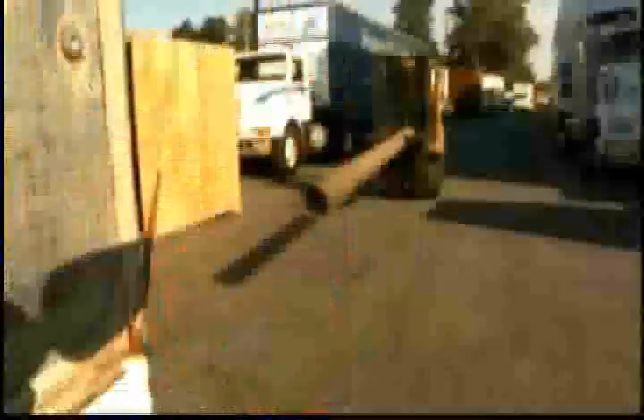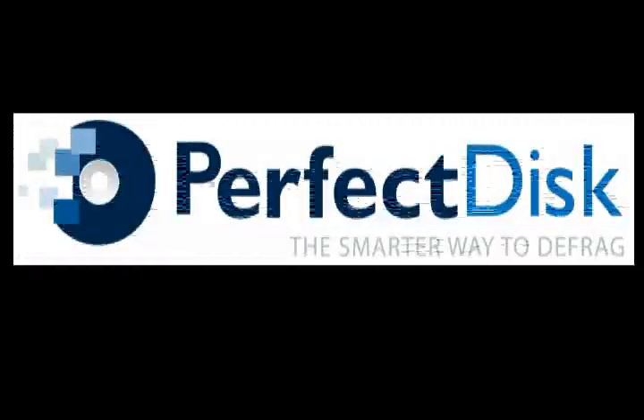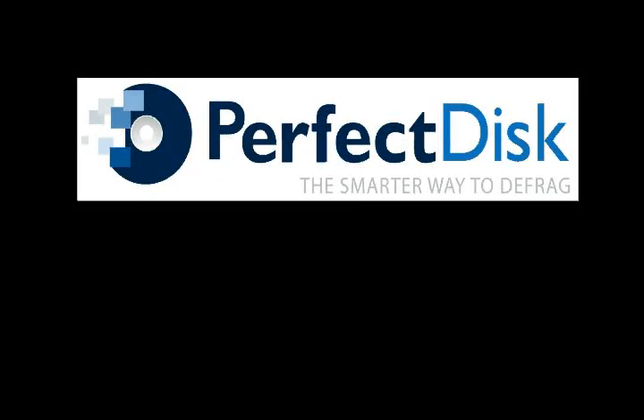Perfect Disk has enabled Paxton to grow into one of the nation's leading moving companies. Imagine what it can do for your business. If you have a computer, you need Perfect Disk. For more information, visit PerfectDisk.com.